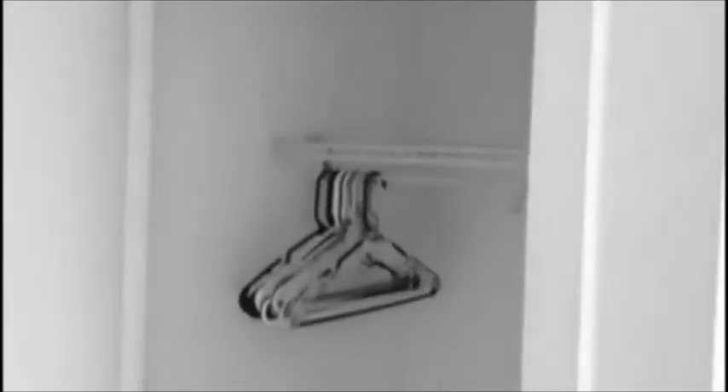Here we have the bedroom. Here's the other closet. The bedroom is actually a really good size — it's quite long. You could do a lot with this bedroom.